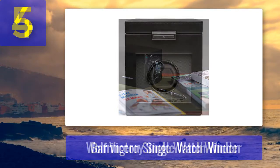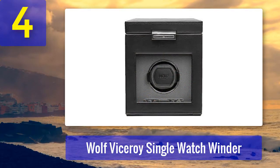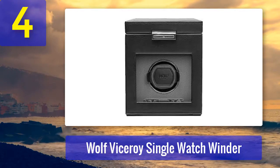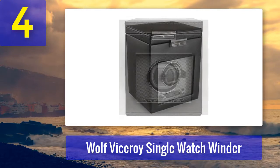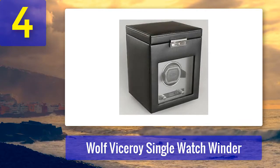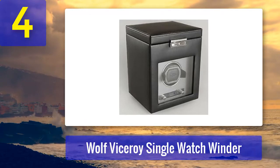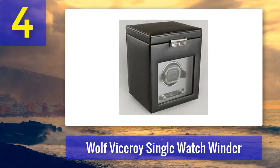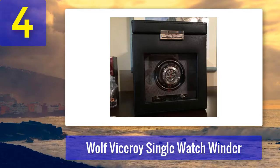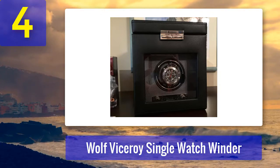Coming in at number 4: Wolf Viceroy Single Watch Winder. Whether you own the Rolex GMT Master 2 or the Daytona, the Wolf Viceroy single watch winder is worthy of such beautiful watches. Able to be fine-tuned to the optimal 650 TPD recommended by Rolex, this watch winder will keep your valuable watches in pristine condition between uses. The LCD allows you to control not only TPD but also direction, including clockwise, counterclockwise, or bi-directional.